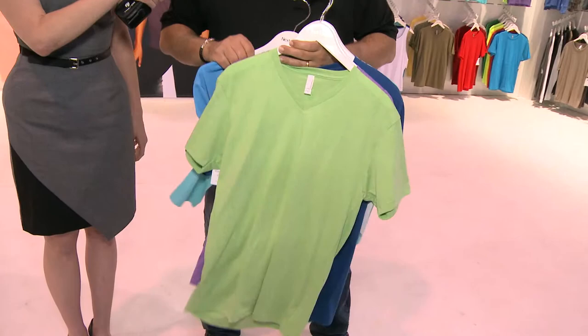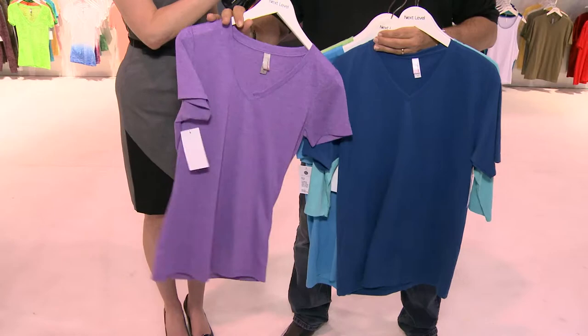We're definitely seeing a trend towards the poly-cotton mix, so we've added a lot of color into our CVC line. This is the vintage turquoise, and this is the apple green, and this is the purple berry, but we've added 16 colors in that line.